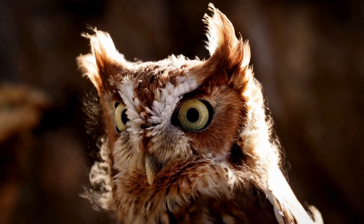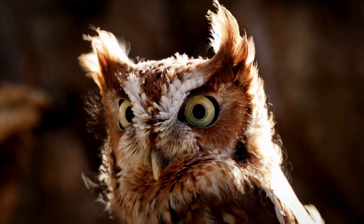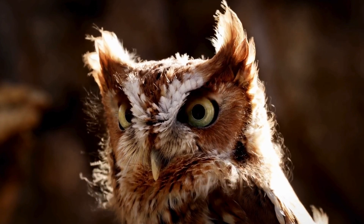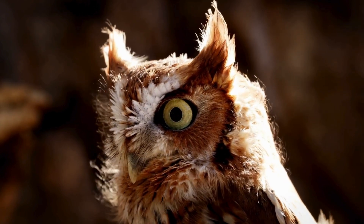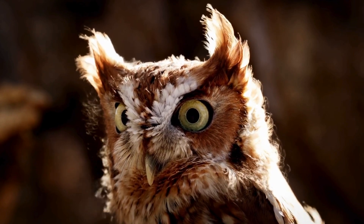Owls are fascinating birds. Check out my playlist on different owl species and let me know in the comments what your favorite owl is. Please subscribe to my channel if you have found this helpful. Thanks for watching and have a fabulous sunny day.